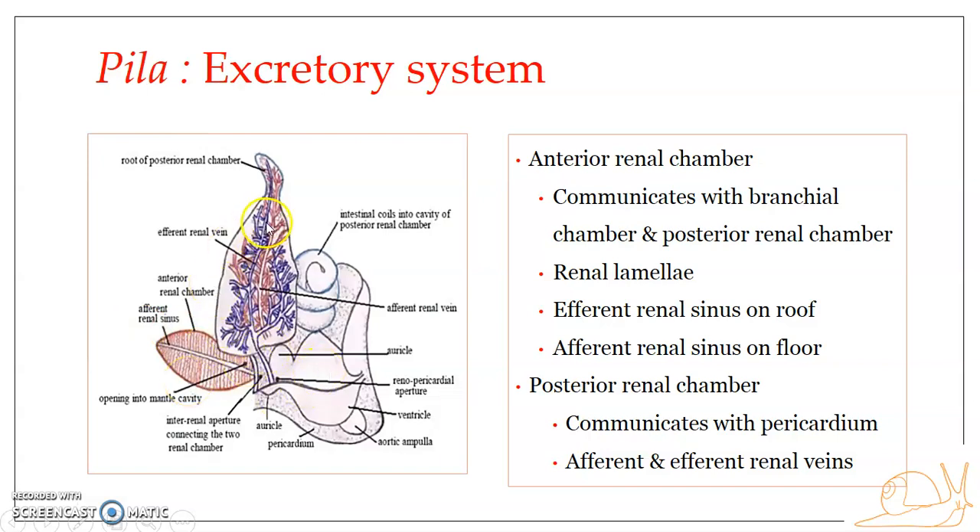Regarding the posterior renal chamber: it is broad and hook-shaped, situated behind the anterior renal chamber. It is a single chamber, posterior to the anterior renal chamber. The large internal cavity of the posterior renal chamber encloses a part of the genital duct and also a few coils of the intestine.